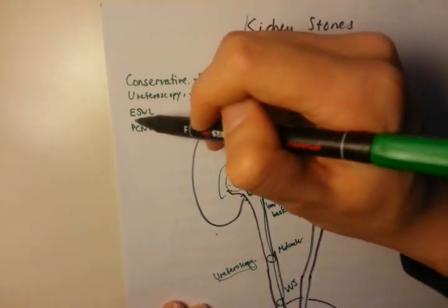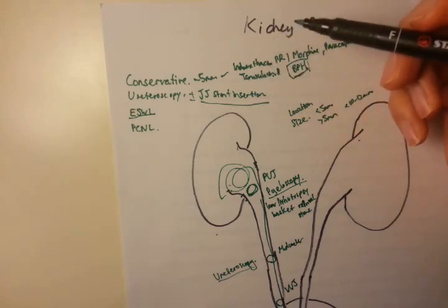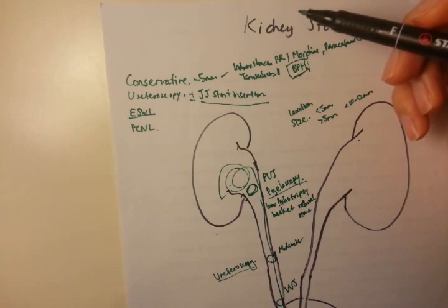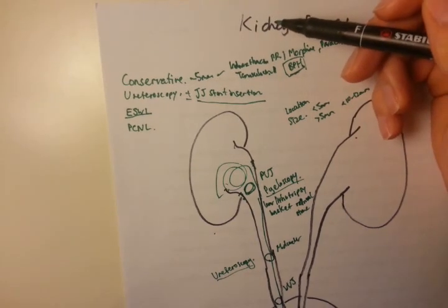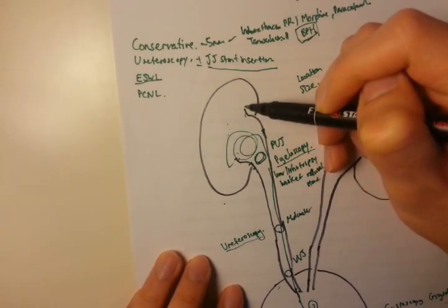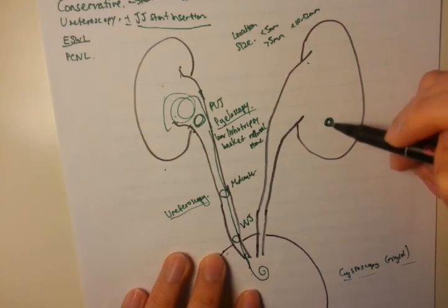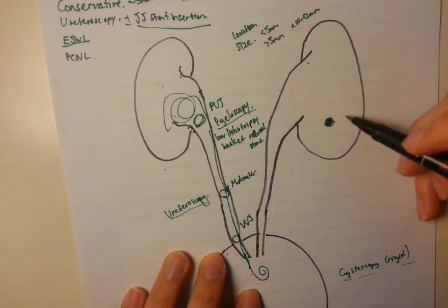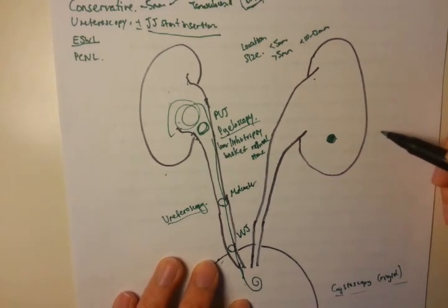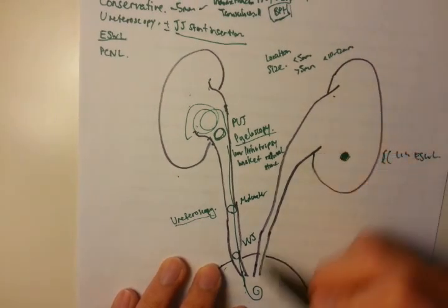The next option is ESWL, or extracorporeal shockwave lithotripsy. This uses a machine that produces high-frequency sonic blasts to destroy kidney stones. It tends to be used for stones sitting within the kidney itself — for example, in the lower pole. The blasts shatter the stone and the patient then passes the fragments.